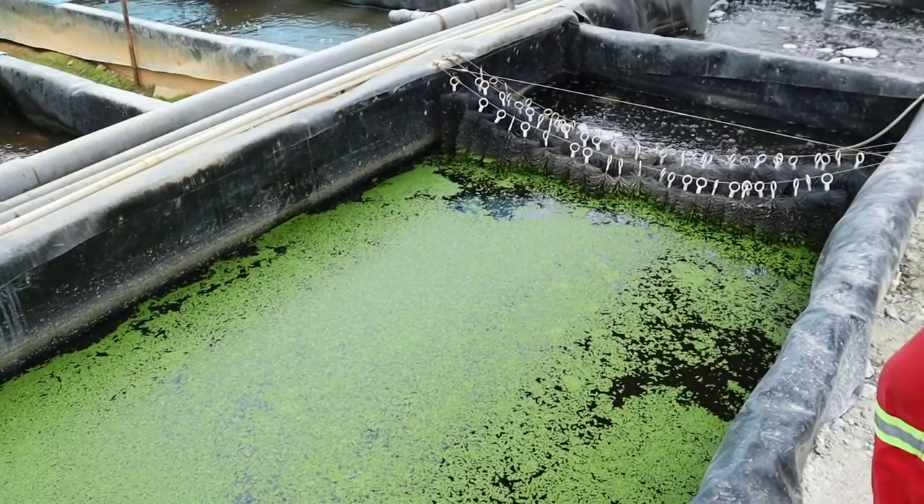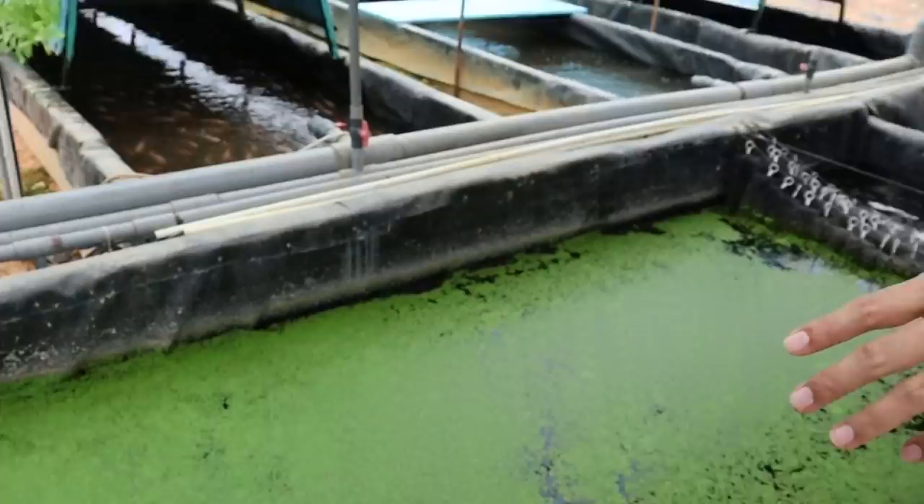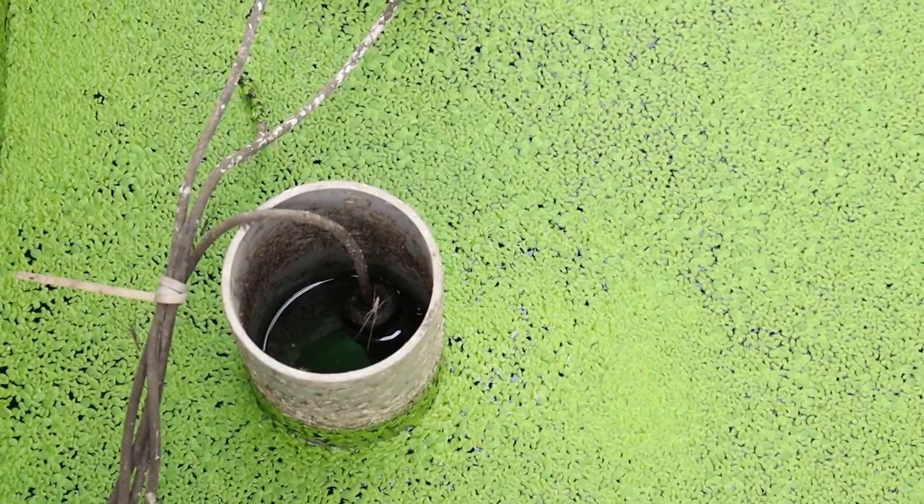These are supplements for the fish — we feed them once a week when it's full. Duckweed as a feed has been in research for many years. This is one application for duckweed as a supplement feed for tilapia. Tilapia are omnivores. Those are the UV lights — four of them — to get rid of microorganisms.